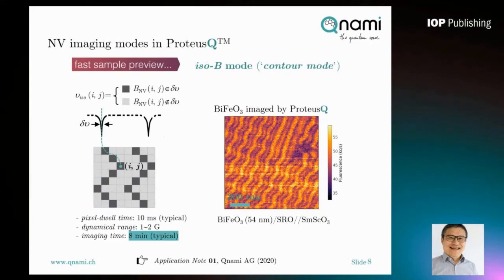The fast imaging mode in ProtossQ is called ISOB mode, or iso-field imaging mode. In this mode, at each pixel site the ODMR spectra is not scanned. Instead, the microwave signal is prefixed to one specific frequency corresponding to only one magnetic field component. At each pixel site, when the magnetic field is in resonance or near resonance with the electron spin transition, we observe a fluorescence drop. Using this principle, we can map bismuth ferrite signals using ISOB mode, and here you see the fluorescence mapping over a large area on the sample surface. All the dark contours correspond to one prefixed magnetic field component.